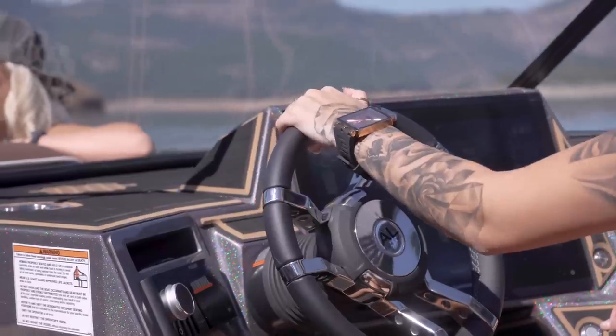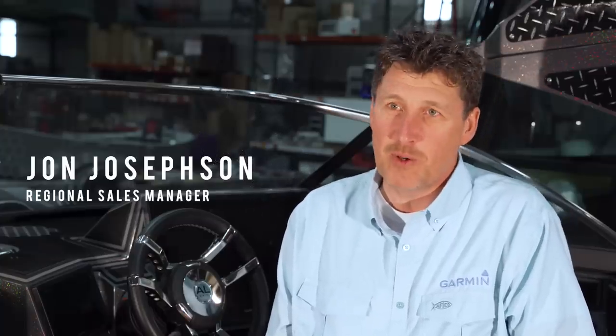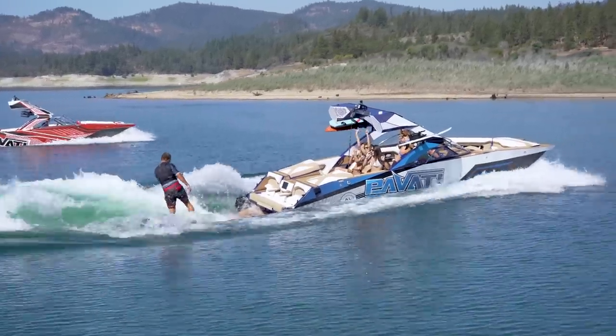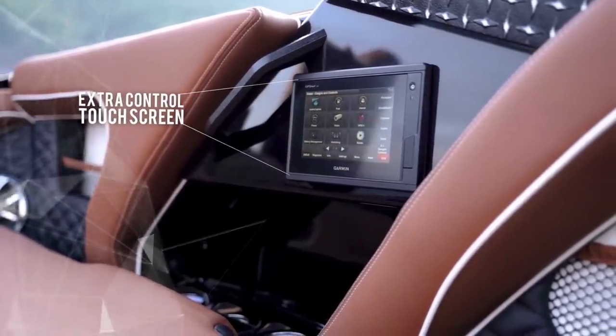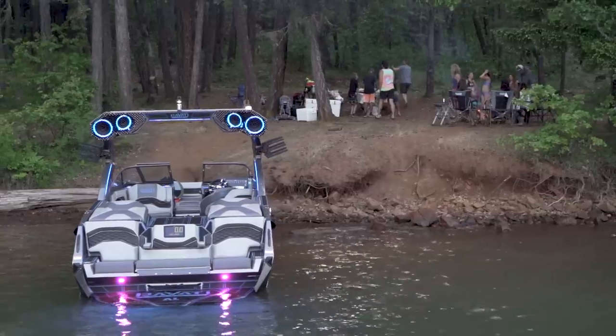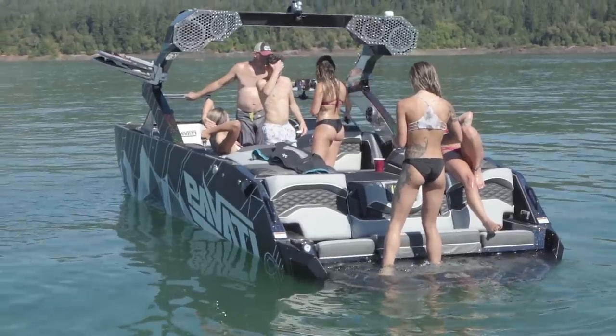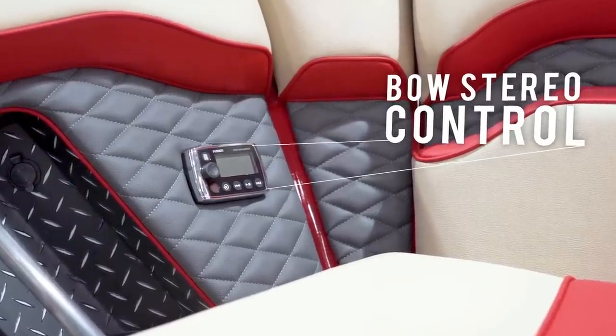We've added wearables — you can control the stereo or the camera from your watch. One thing that took the wake boat market by surprise was adding a speed display to the back of the boat. That came from a casual conversation with Chuck at a show — just saying 'let's put a screen back there.' It's a common screen in other boat markets, but in this market nobody had ever done it before. That relationship with Pavati has been great — we've grown together over seven or eight years and it's been a really good relationship.